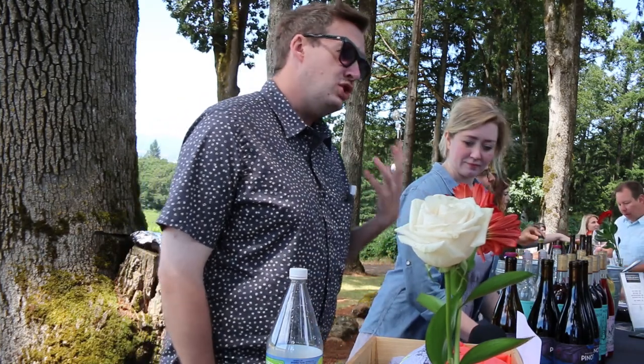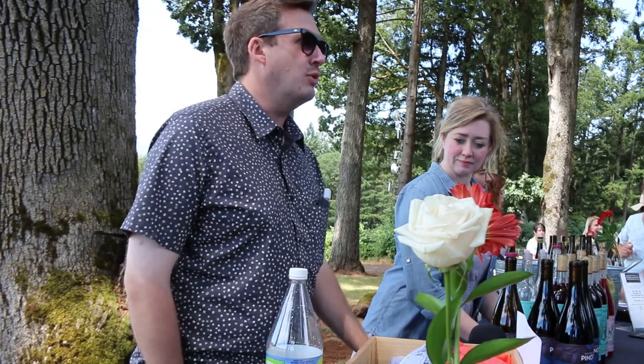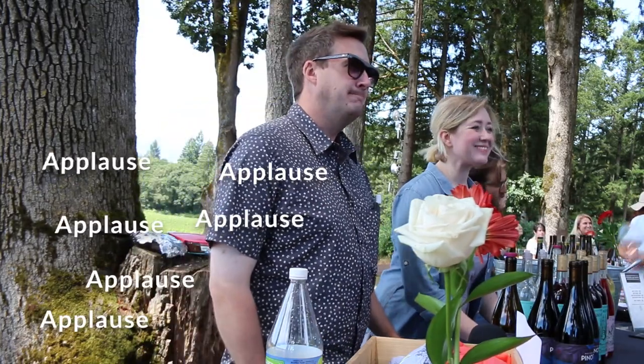We wanted to make something that was dry, but rich and textural, but aromatic — something kind of fun, food-friendly, very summery. Thank you very much.